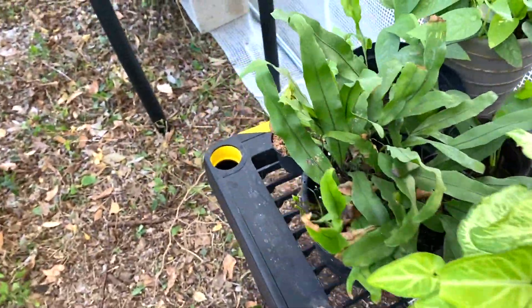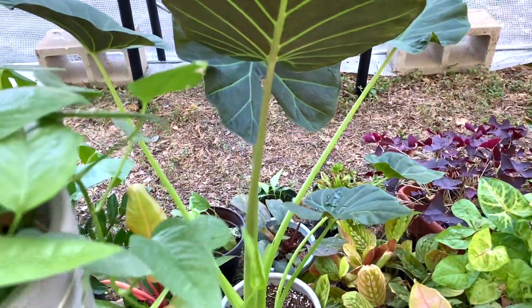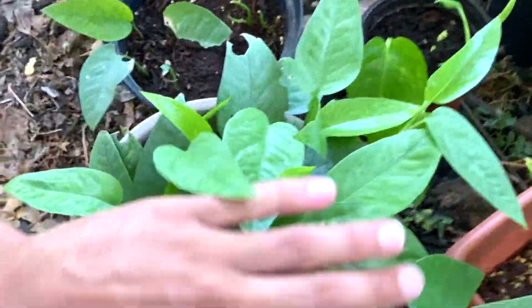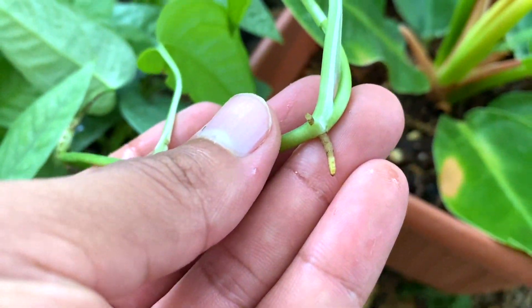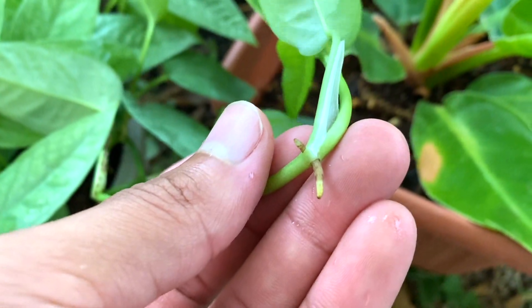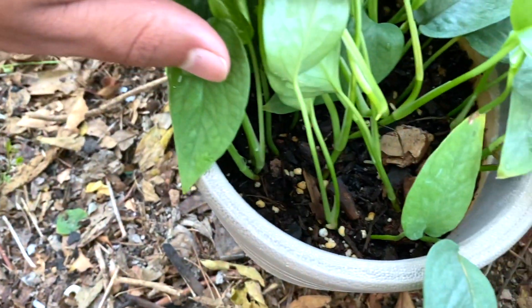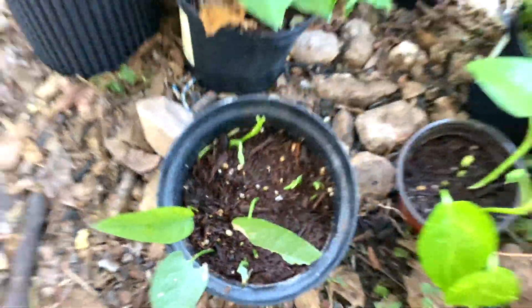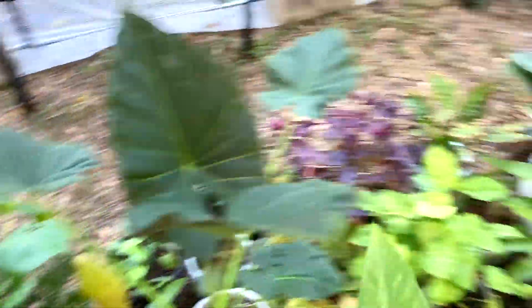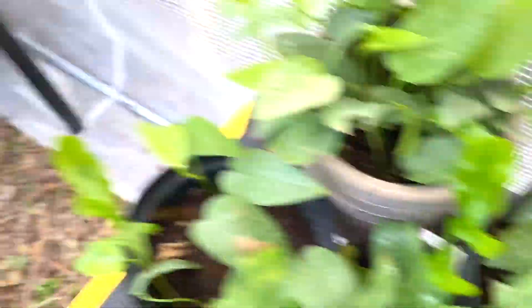Look at this little pitcher plant — it didn't have any pitchers before, but now that it's outside in the greenhouse it's doing so well, developing pitchers like nobody's business. There are also some Brazil philodendron cuttings propagating. My first silver blue experiment is so bushy — it's starting to cascade and you can see the air roots, which means it's nice and humid in here.